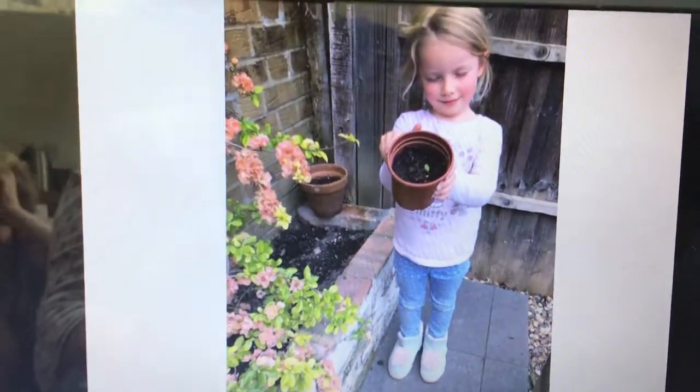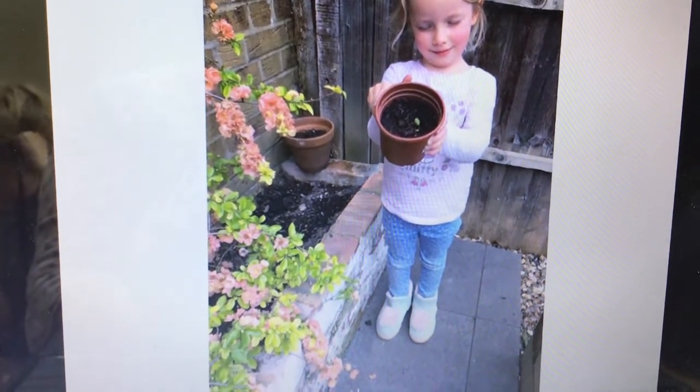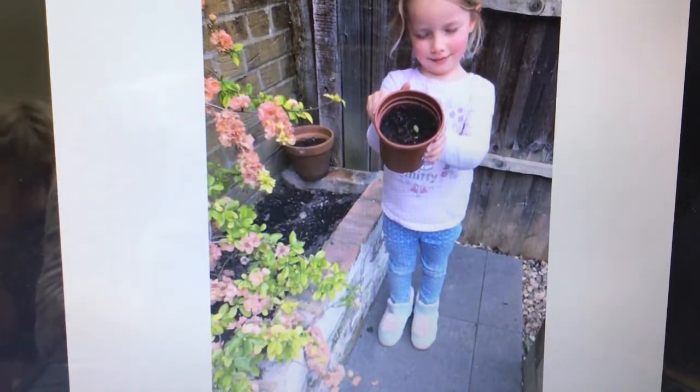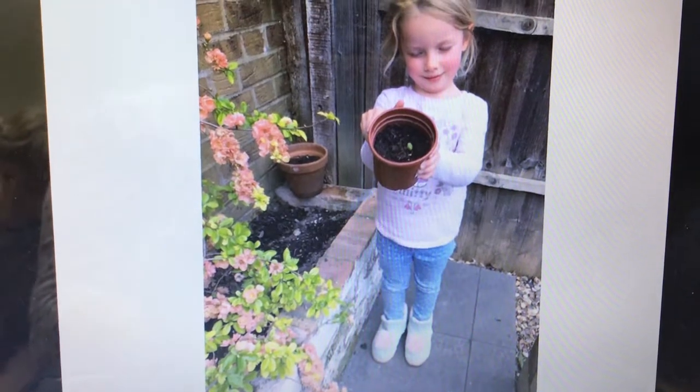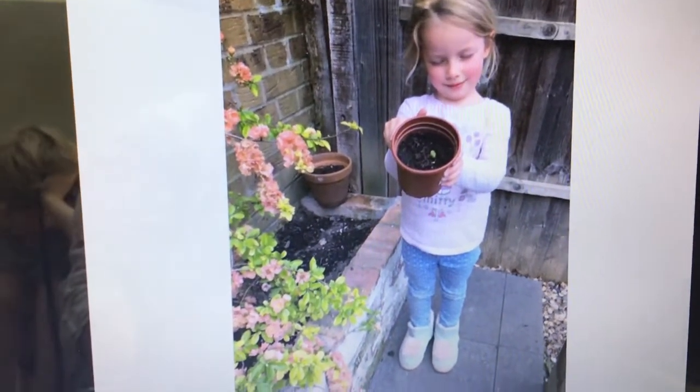And now this - we might have seen this before but this is Matilda's sunflower. It looks like maybe that's quince growing next to it, I'm not sure. But I know that Matilda's mum is going to send in another picture soon of her sunflower and we can see how much it's grown.